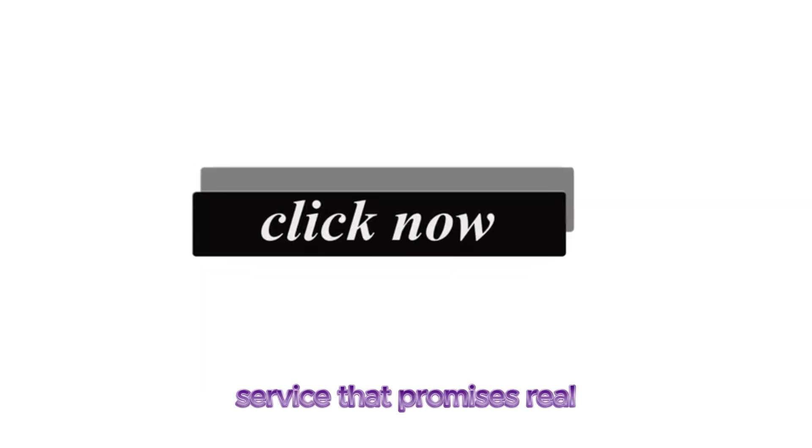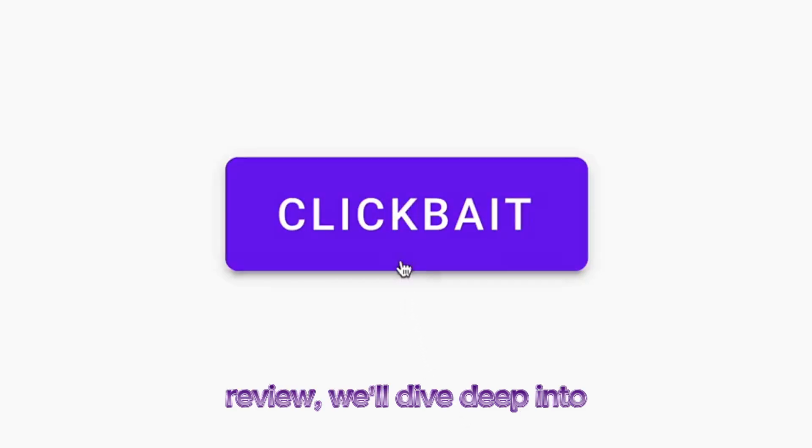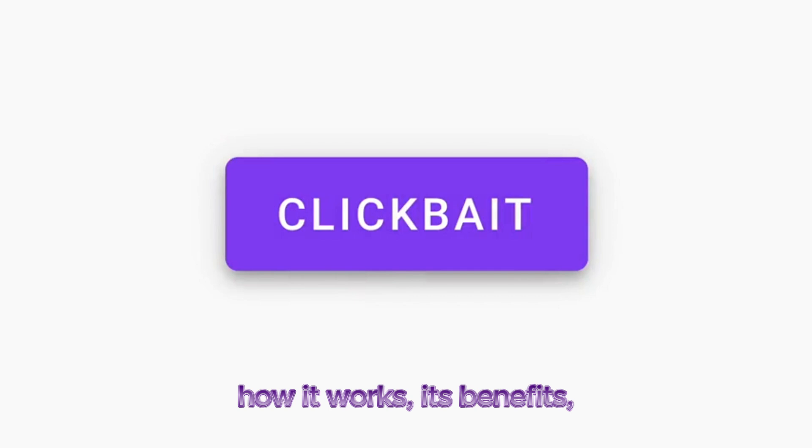Enter the Click Machine, a service that promises real human traffic without the hassle of bots or skyrocketing ad costs. In this Click Machine review, we'll dive deep into how it works, its benefits, and whether it can truly revolutionize your affiliate marketing strategy.